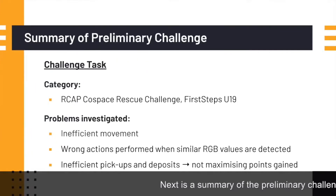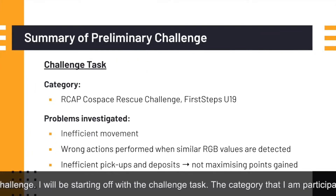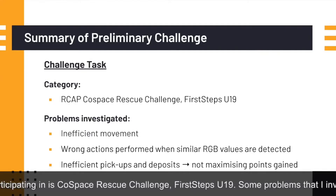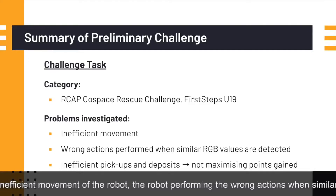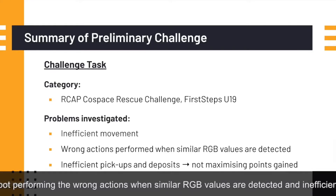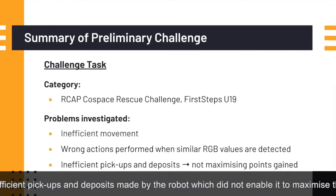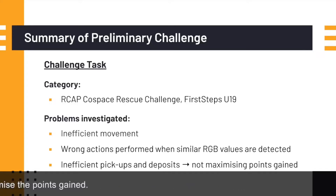Next is a summary of the preliminary challenge, starting with the challenge task. The category I am participating in is Cold Space Rescue Challenge for Step 19. Some problems that I investigated are inefficient movement of the robot, the robot performing the wrong actions when similar RGB values are detected, and inefficient pickups and deposits made by the robot which do not enable it to maximize the points gained.